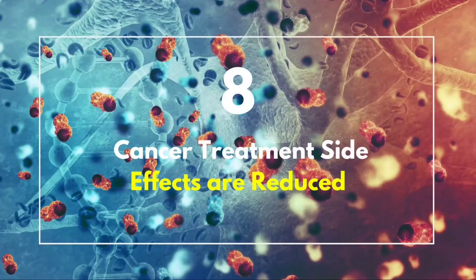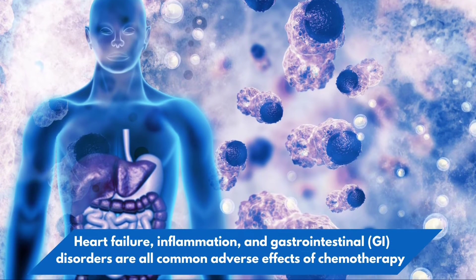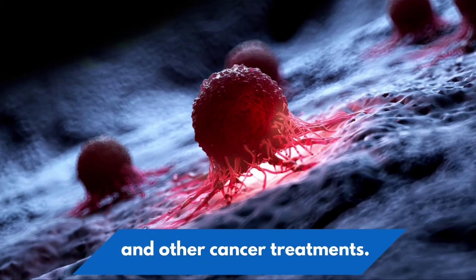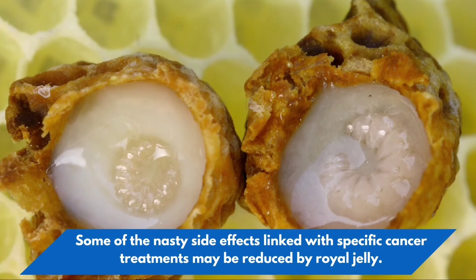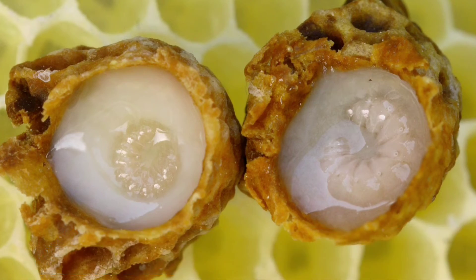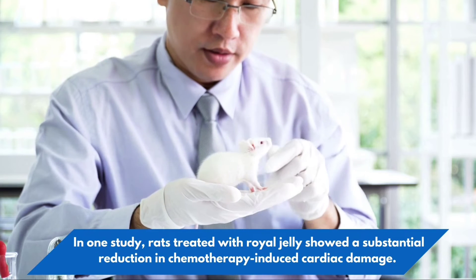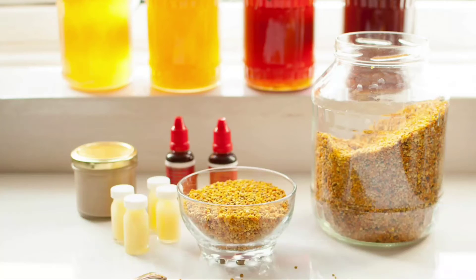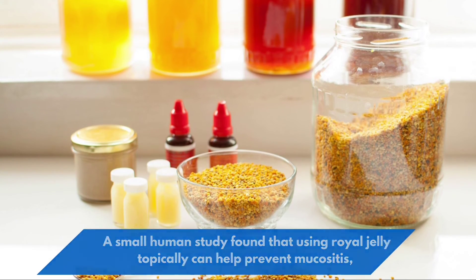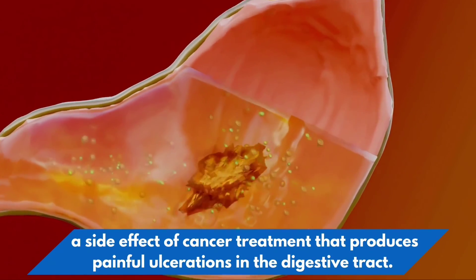8. Cancer treatment side effects are reduced. Heart failure, inflammation, and gastrointestinal disorders are all common adverse effects of chemotherapy and other cancer treatments. Some of the nasty side effects linked with specific cancer treatments may be reduced by royal jelly. In one study, rats treated with royal jelly showed a substantial reduction in chemotherapy-induced cardiac damage. A small human study found that using royal jelly topically can help prevent mucositis, a side effect of cancer treatment that produces painful ulcerations in the digestive tract.